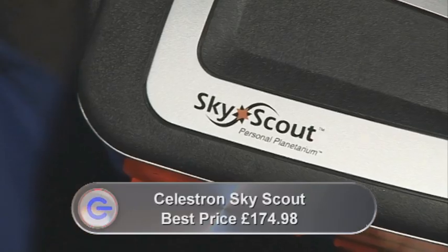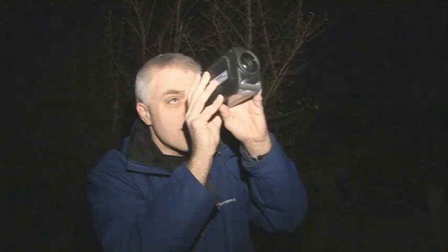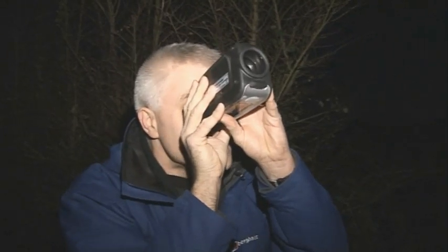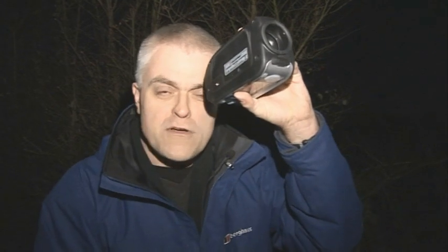What it is, is a sort of sighting device that combines GPS, a calendar, a clock, an accelerometer and a compass. So it knows where you are, wherever you are on Earth. And if you point it up at the sky and look through the sight at night, it should know exactly what you're pointing it at.